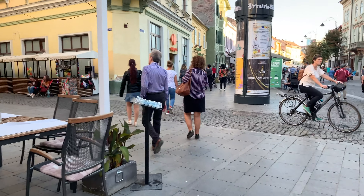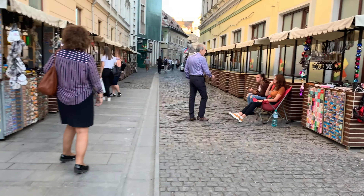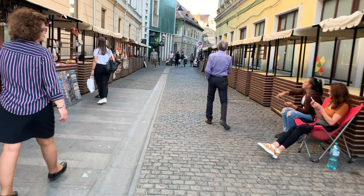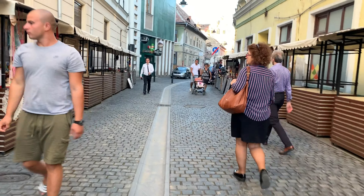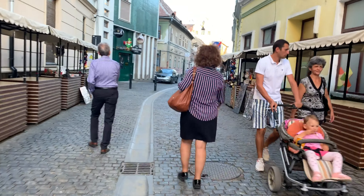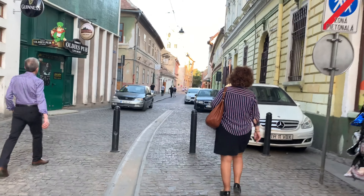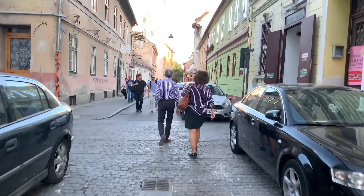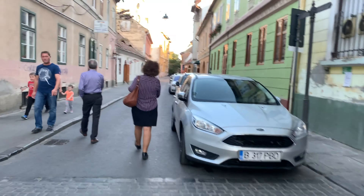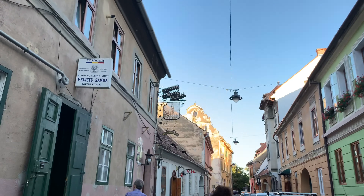Someone told me there is a good restaurant here somewhere — in a bit of a hidden spot. Yep, it's there. It's a hidden restaurant. It's very difficult to walk on the street, you have to keep your balance. Oh, this is the one.